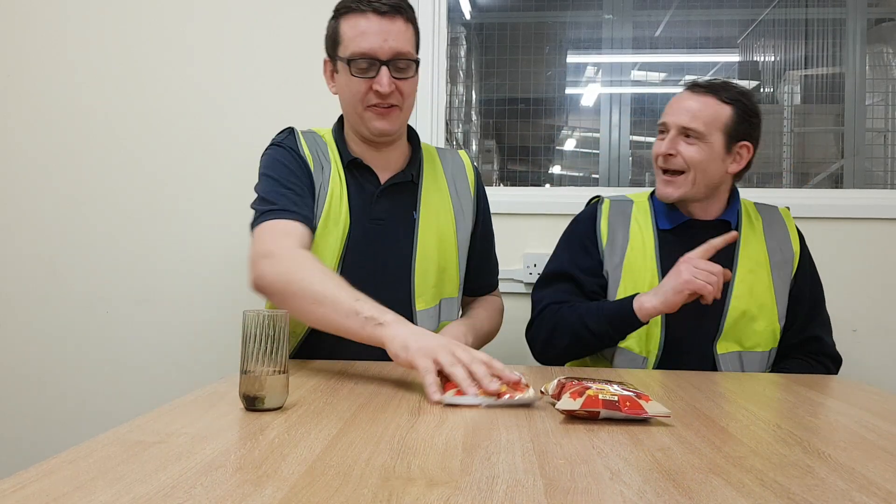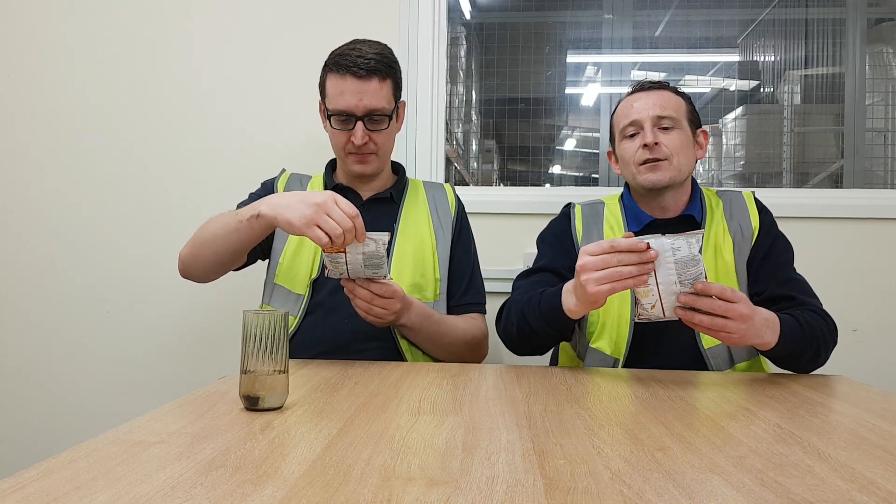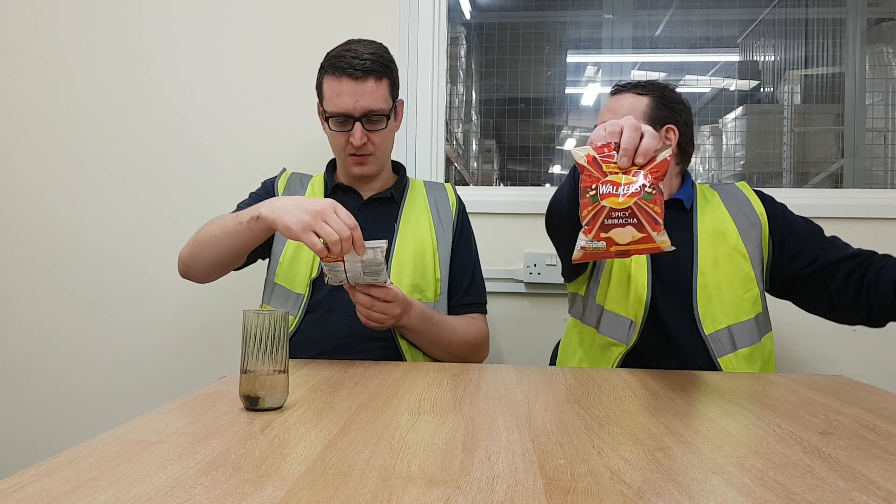Hello and welcome back to Rob's Homemade. Today we're on a crisp, but it's not a Pringle. I am on the search for more Pringles, but this is Walker's Trending Taste Spicy Sriracha.